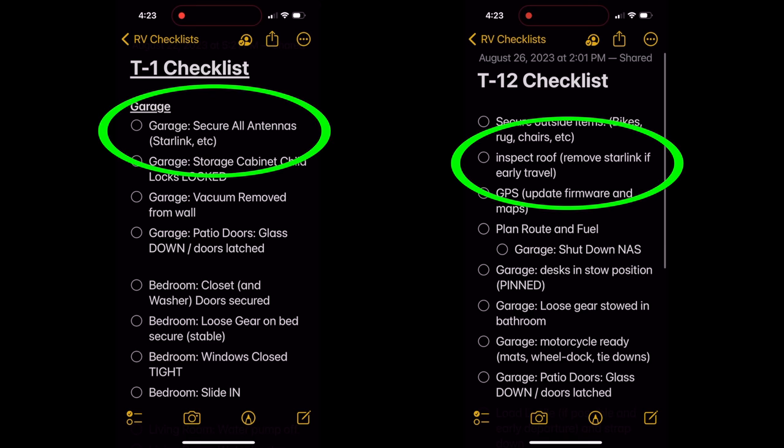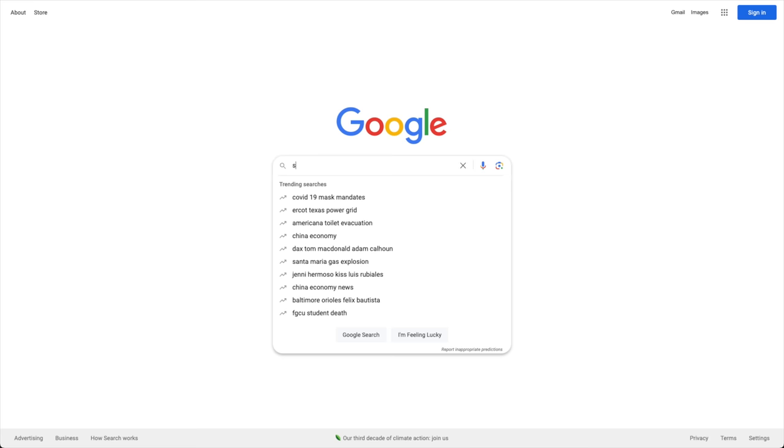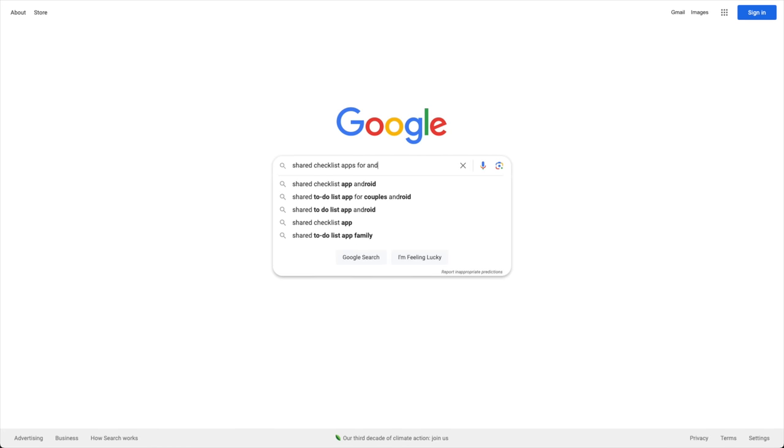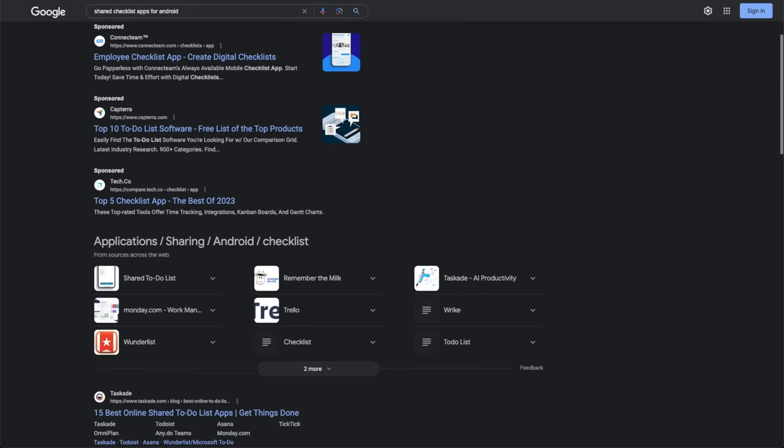We share these lists with each other and work on them simultaneously. Sometimes some of the things we check off can be on multiple lists, just to make sure we don't forget anything. We use Apple Notes for these checklists — it has a feature with little check marks you can check off, then wipe and reuse. We're honestly not sure what's available on Android, so please put it in the comments below.